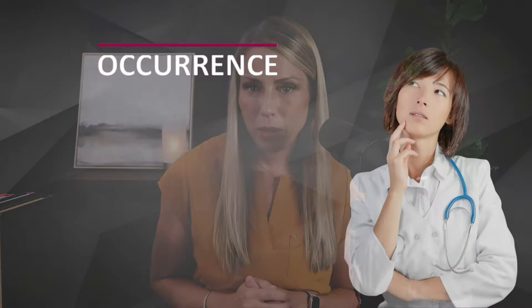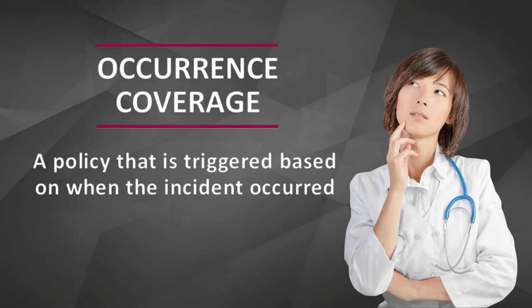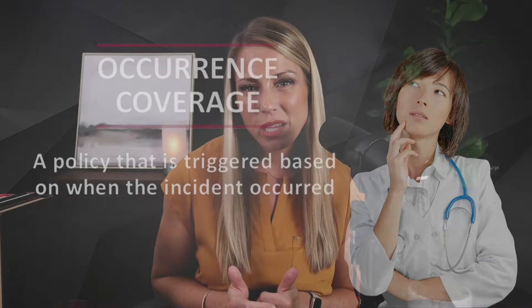Let's unpack it, starting with the occurrence policy. If you have an occurrence policy, the coverage triggers based on the date when the incident actually occurred, regardless of when the claim was filed against the provider. A doctor will buy an occurrence policy on day one and then carry the insurance until the time comes when he needs to cancel. After he cancels, he can actually just walk away. There's nothing else required at the end of an occurrence policy — there's no tail insurance requirement. Those occurrence policies will then stay active and in force with that insurance carrier, so if a claim is ever made against him for patients he treated during the years he was insured, those policies are available for him to access.